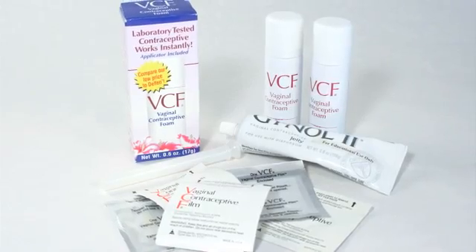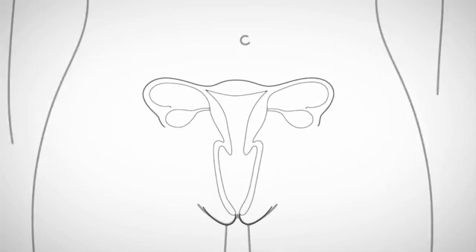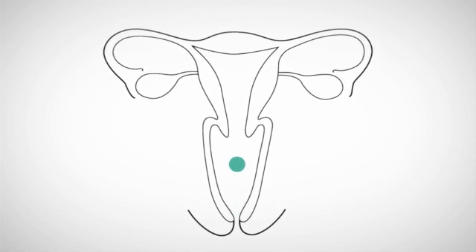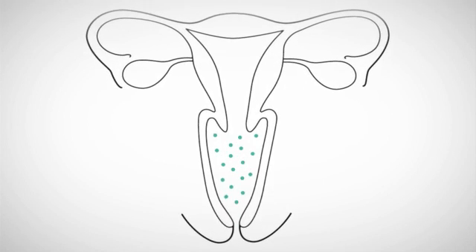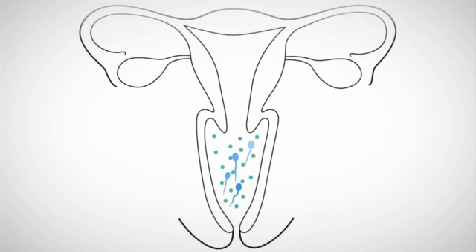Spermicide is sold as a foam, gel, film, suppository, or cream. All forms of spermicide work the same way — they go inside the vagina shortly before sex and stop sperm from moving. If the sperm can't move, then it can't join with the egg to cause pregnancy.